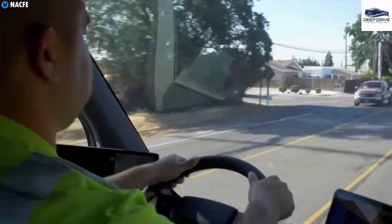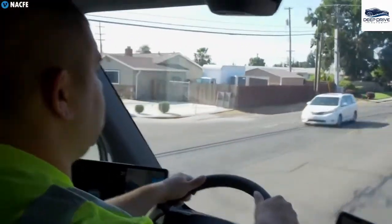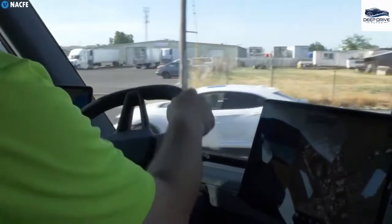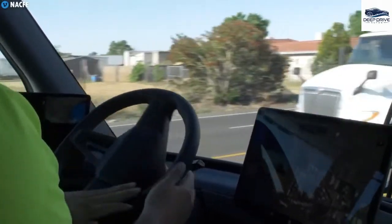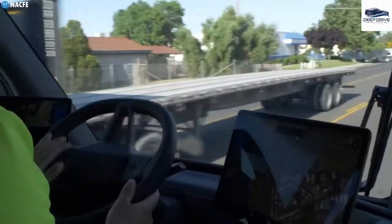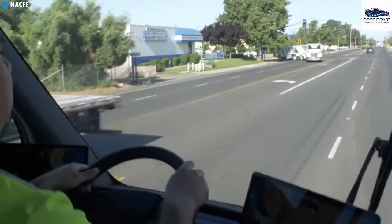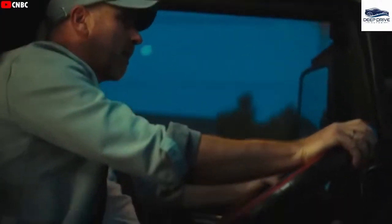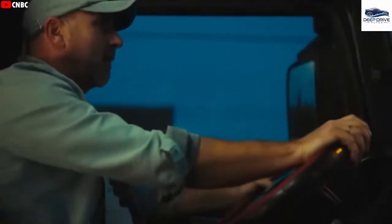Electric trucks excel in heavy load acceleration and hill climbing, thanks to efficient energy use and robust torque delivery. This efficiency improves overall performance in demanding driving conditions. The low center of gravity from the battery placement enhances stability, minimizing sway in strong winds compared to traditional diesel trucks.